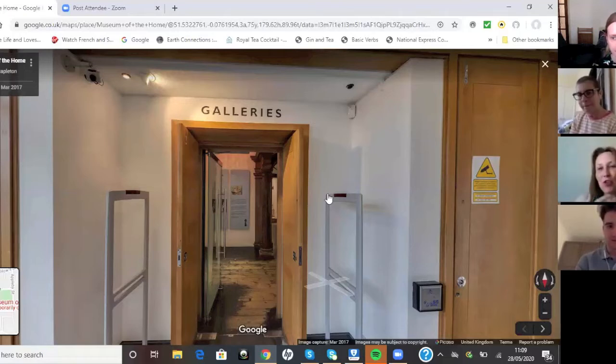The museum is arranged in chronological order of the history of home, from the 1600s through to the 1990s as the final room. It's set from the pitch of the middle classes — so merchants, doctors, lawyers — that kind of level of living. Very beautiful pieces of furniture recreating the living rooms. Anyway, we're stood in the entrance — shall we go? Let's do it.